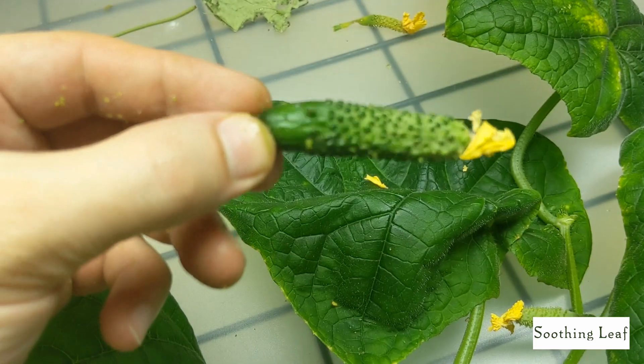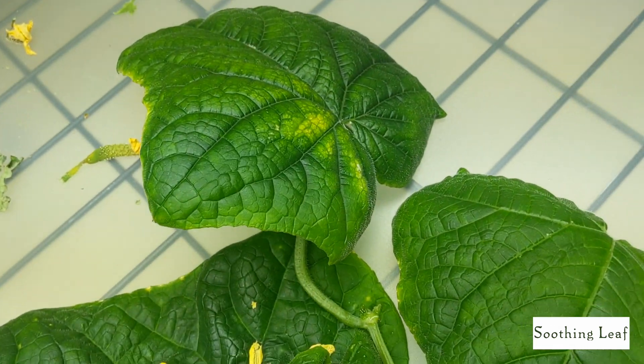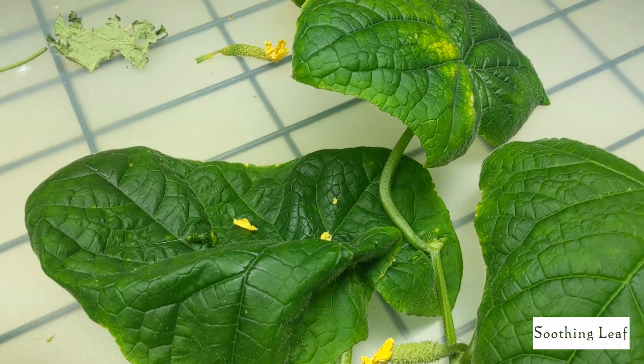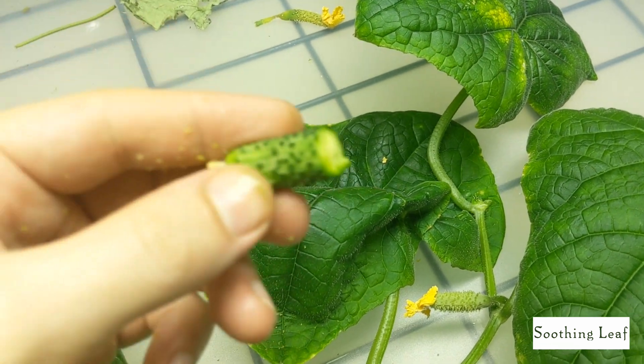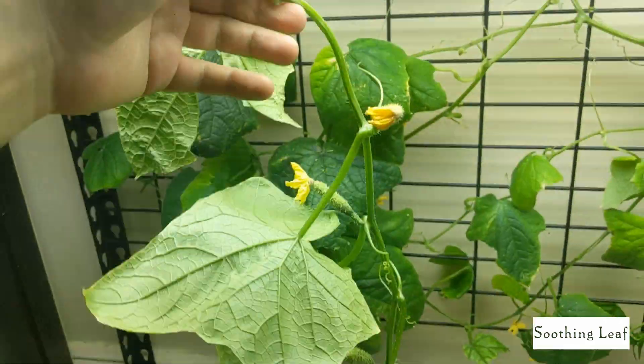At least this one looks really good. Let me clean this one up — I actually want to try it out and see what a really small one tastes like, I haven't tried that yet. And it's actually pretty crunchy, that tastes really good honestly — like a little miniature gherkin. Really tasty guys.